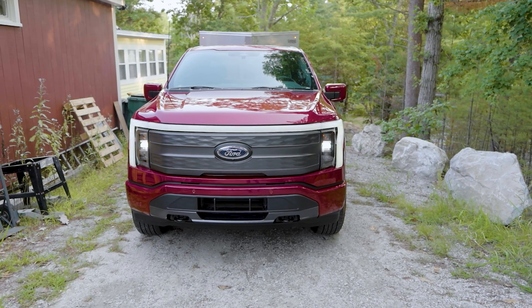We may be the first in the world to plow snow with a Ford F-150 Lightning. And it wasn't easy. See how we did it, next on In-Depth.